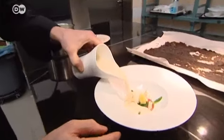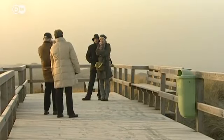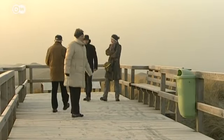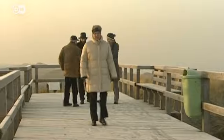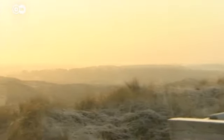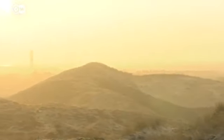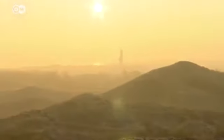Sylt truly has something for everyone, especially in winter. Enjoy a trip to the lap of luxury with its unique landscape. Take in the geology and history of the island, and wind down with Frisian tea and fine dining.